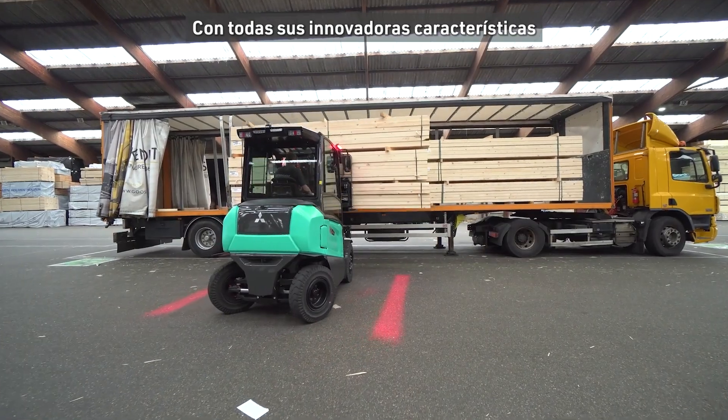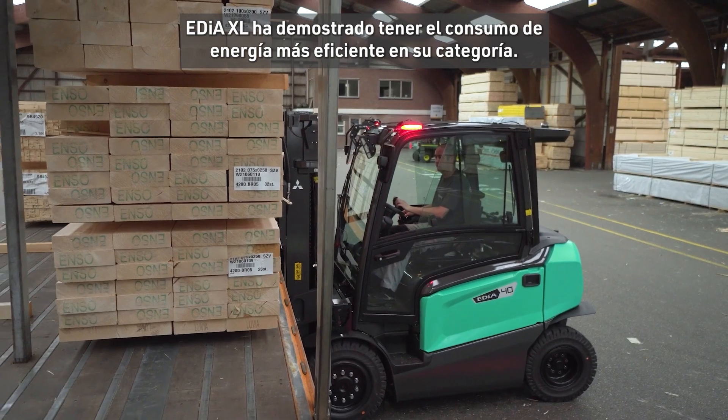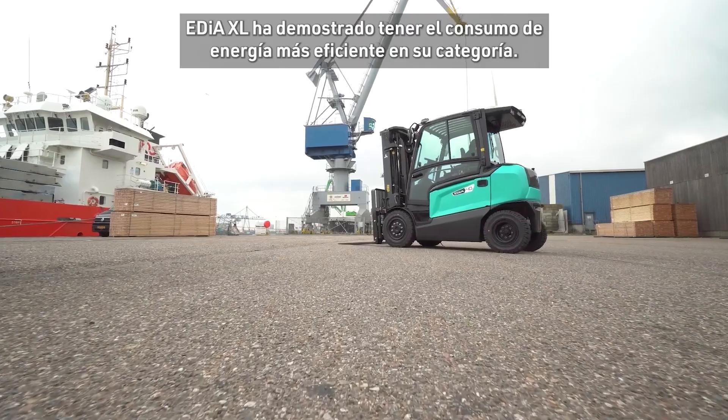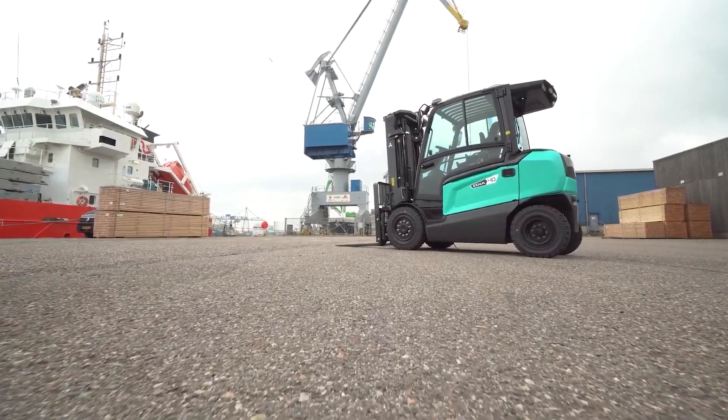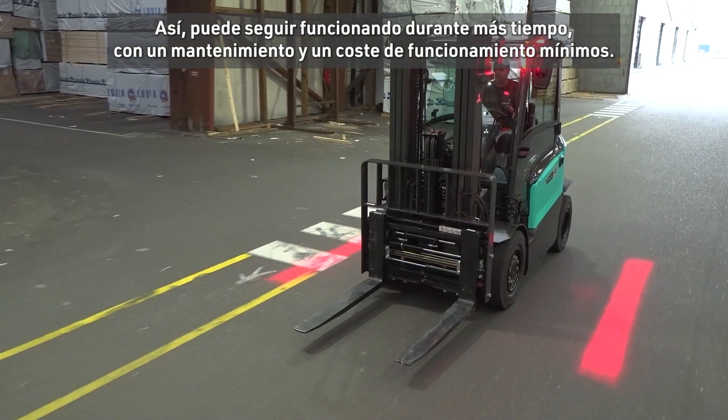With all its state-of-the-art features, EDIA XL is proven to have the most efficient energy consumption in its class, so you can keep going for longer with minimal maintenance and operating cost.